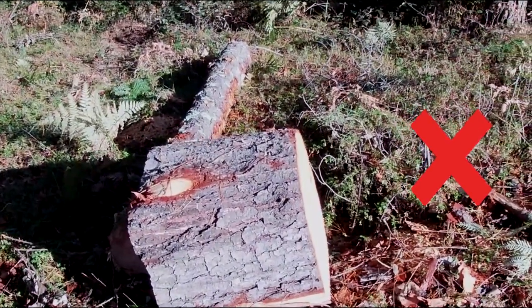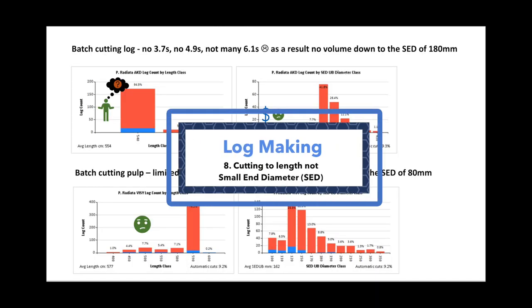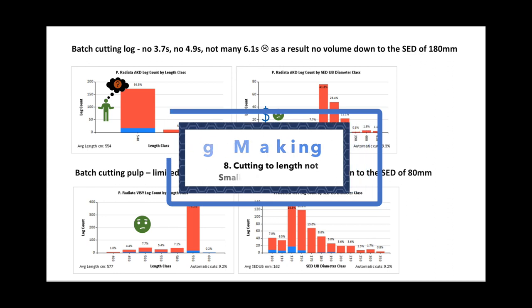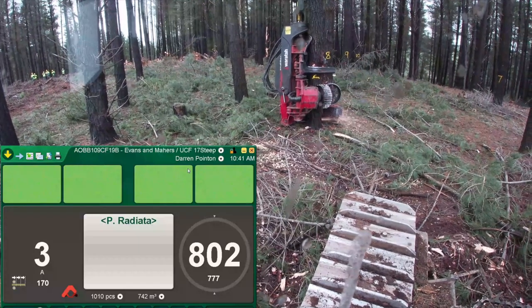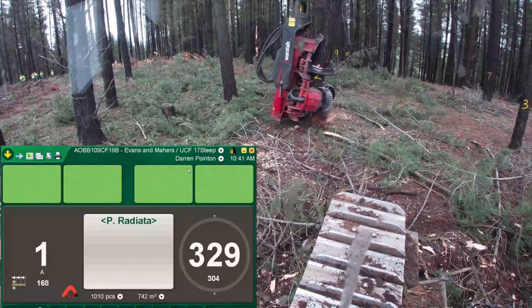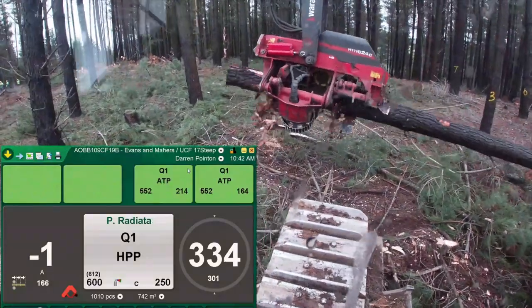Operators need to fully understand the product specifications and the different product values so that they can correctly decide if a long butt is needed or how much to cut off to gain a higher value product. Cutting to length or batch cutting and not using the full mix of lengths is a common way of losing value and saw log volume. Cutting to one or two fixed lengths is unlikely to recover all merchantable volume down to the small end diameter specification. The onboard computer optimiser with a well-designed APT file will help achieve this on a good form tree — let it go.